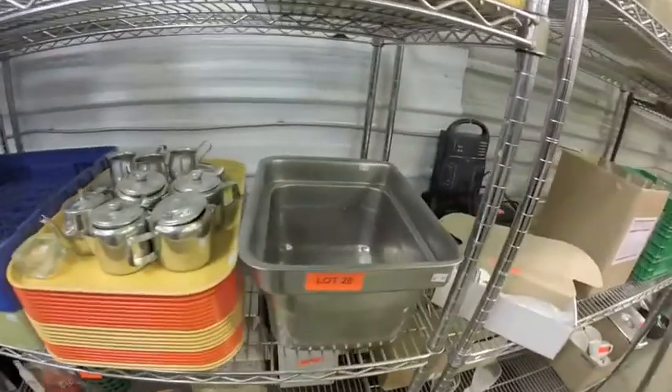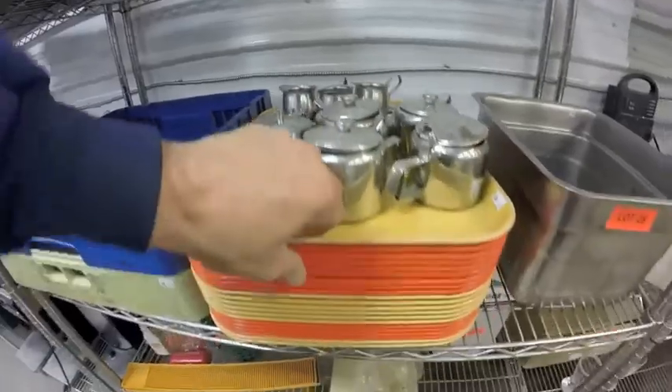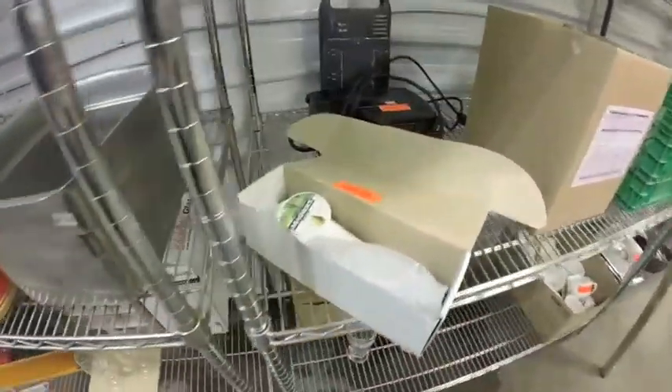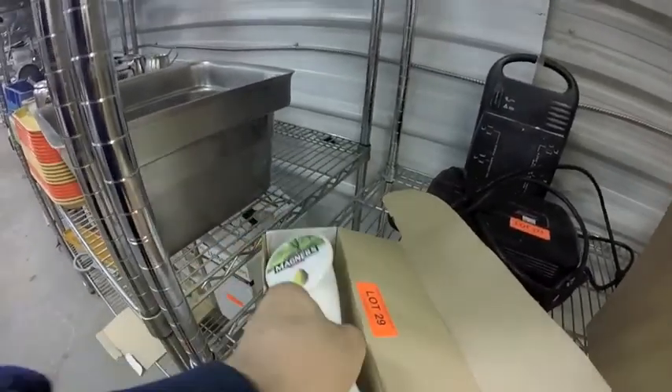Lot 28 is this shelf lot — you've got the stainless steel insert, the coffee/tea, the creamer, the platters, the trays, and 2 dishwasher trays. Lot 29 is a nice pull tap — Magnus pair, never been used.